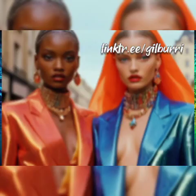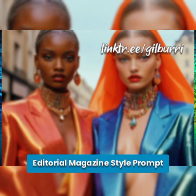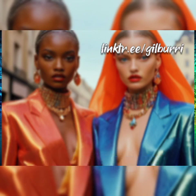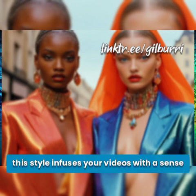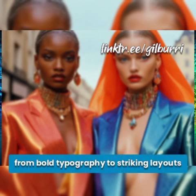Editorial magazine. Enter a sleek and stylish world with the editorial magazine style prompt. Inspired by the pages of fashion and lifestyle publications, this style infuses your videos with a sense of sophistication and refinement, from bold typography to striking layouts.